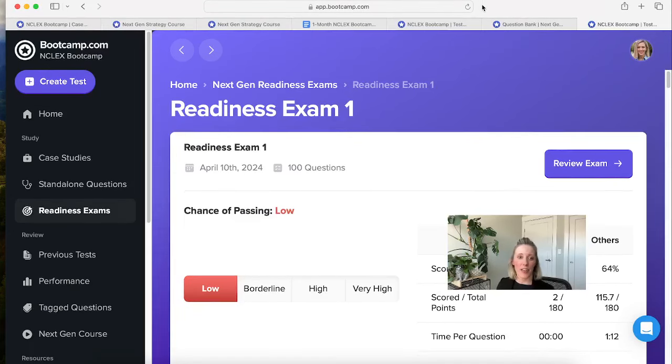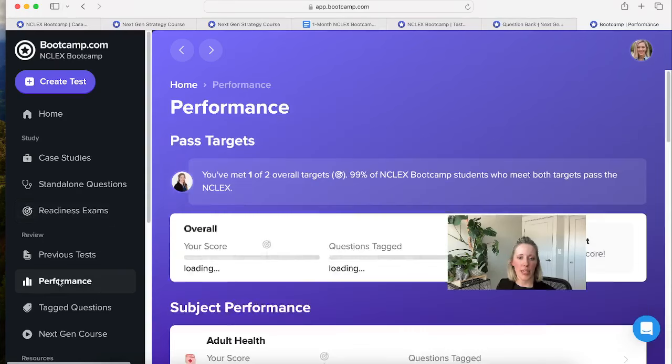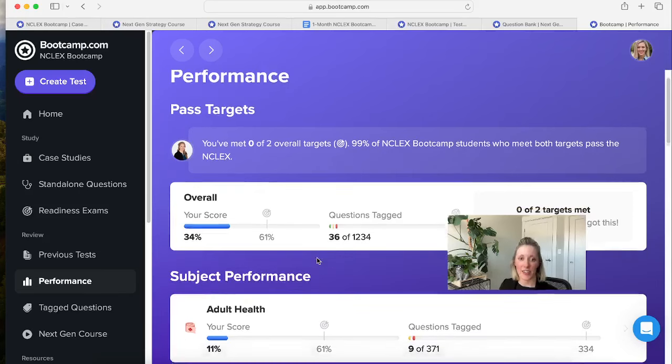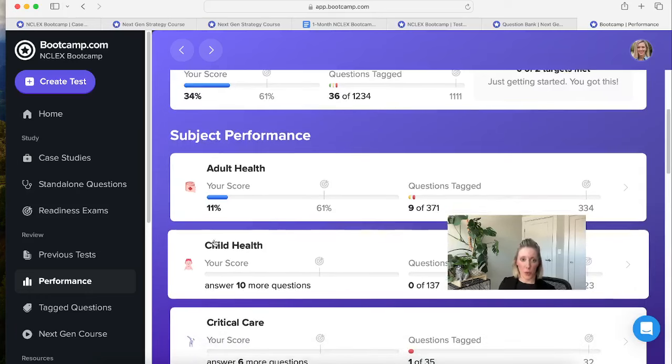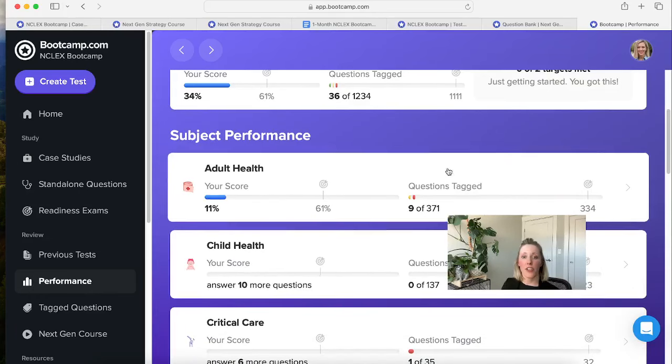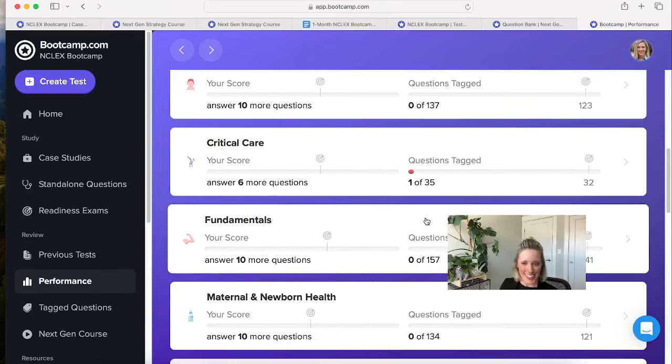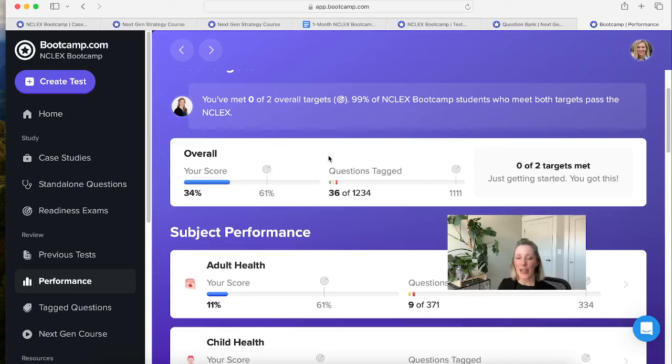There's one more resource — the performance tab on the left-hand side. Clicking that gives a really good indication of how ready you are to take the NCLEX. It breaks out subject performance as a whole based on the standalone questions and case studies from your practice. You can see which areas you're doing really well in and which might need more attention. At the top, there are two main targets — for people who have met both targets, they're 99% likely to pass the NCLEX.